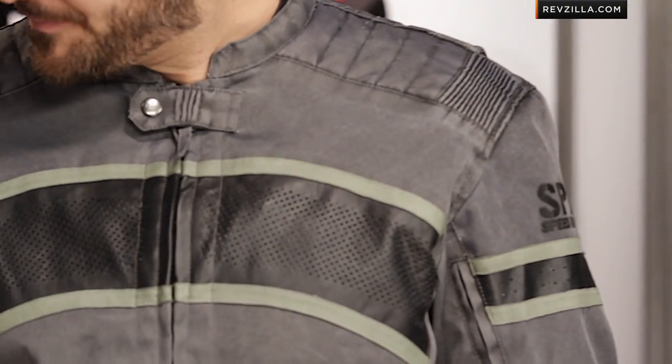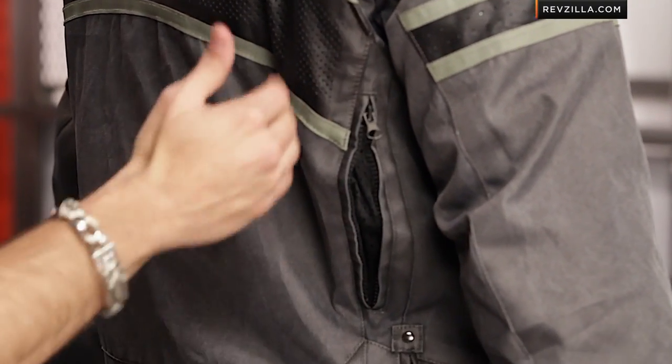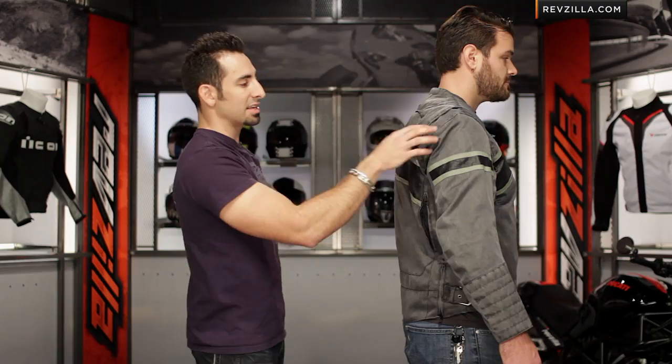From a temperature standpoint, to be able to regulate things in the summer, you're really looking at venting here in the arms, and then on the backside right along your lats you have some additional vertical vents to exhaust things out. You can also see the nice clean line of the sleeve.